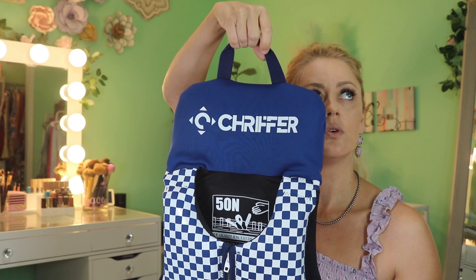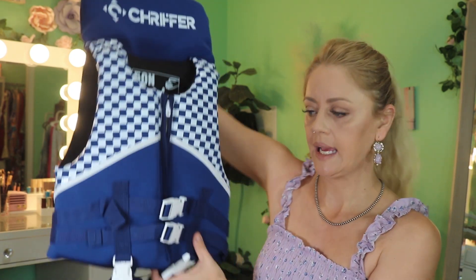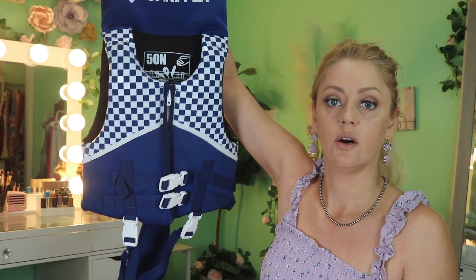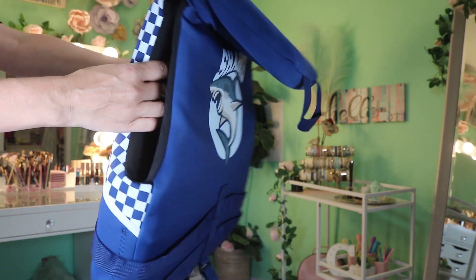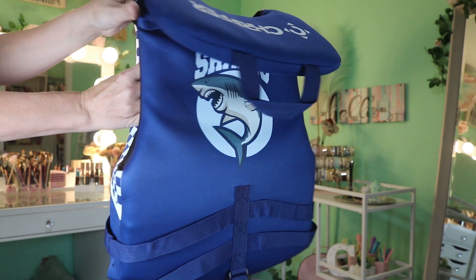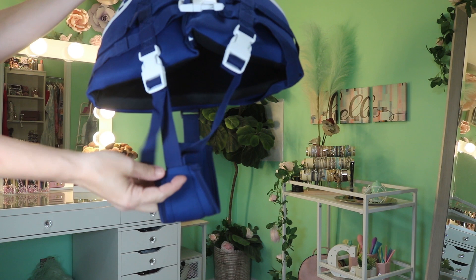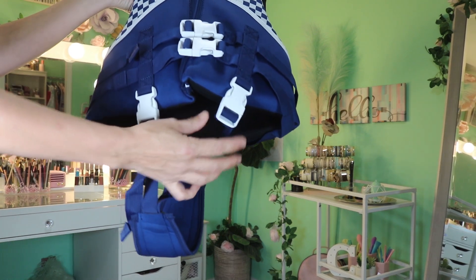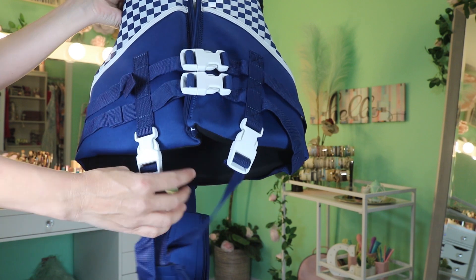I love that it has that handle — not only for, god forbid, you have to pull your child out of the water, but also for hanging up the life vest when it's not in use. The zipper itself is extremely easy to pull up and down, which is wonderful. It's all made from top grade materials and I just thought it was such a great find, so I had to share it with you guys. I'll link it down below and add it to my Amazon store favorites under my home favorites.